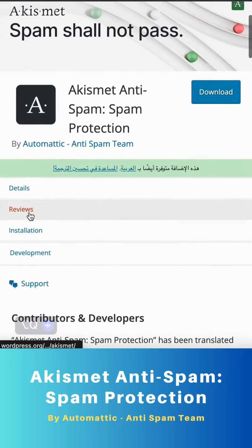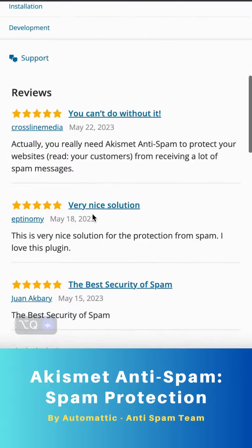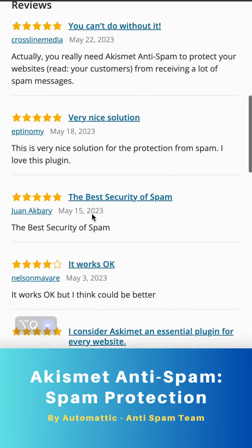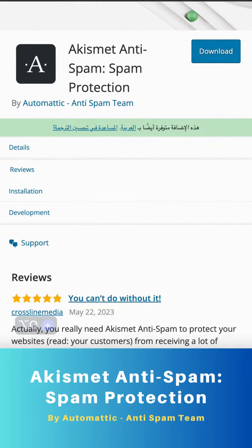Not only that, Akismet reveals hidden or misleading links by showing URLs in the comment body. This helps protect your site from malicious content. And here's a game-changer: Akismet has a discard feature that outright blocks the worst spam, saving you disk space and speeding up your site.